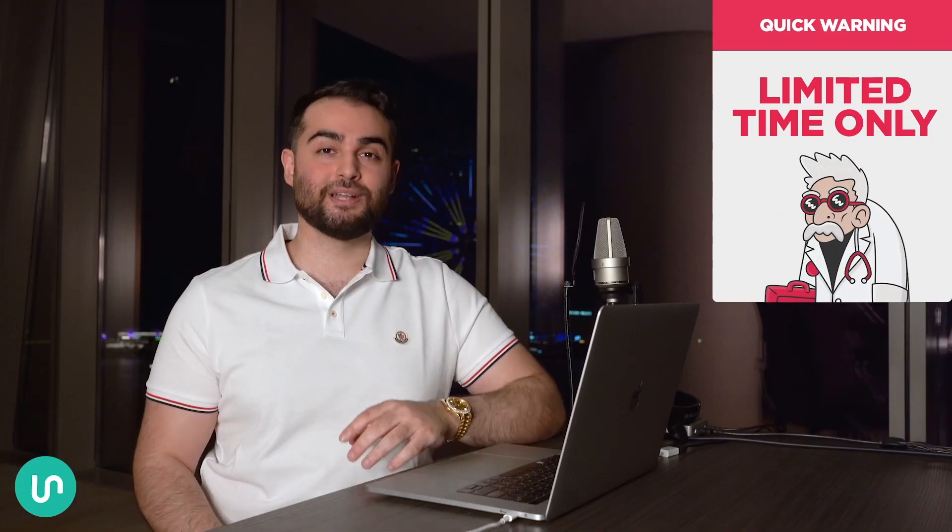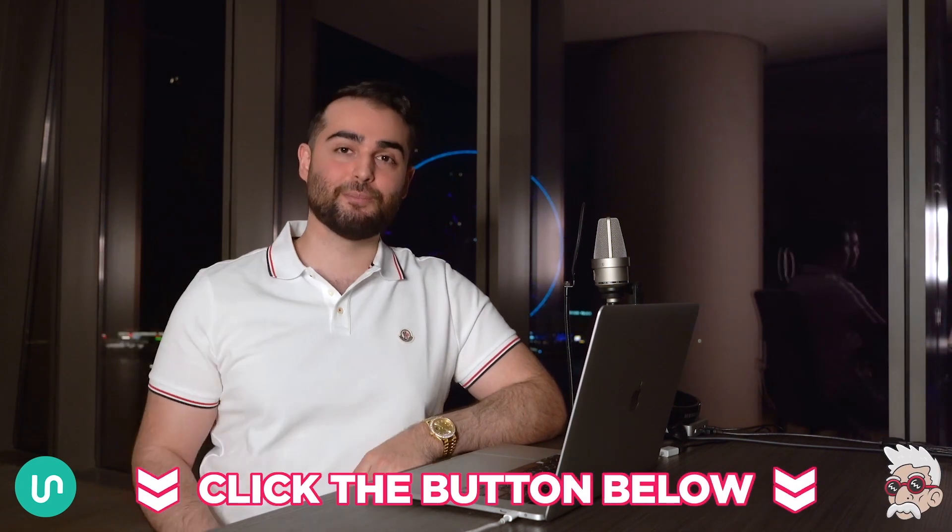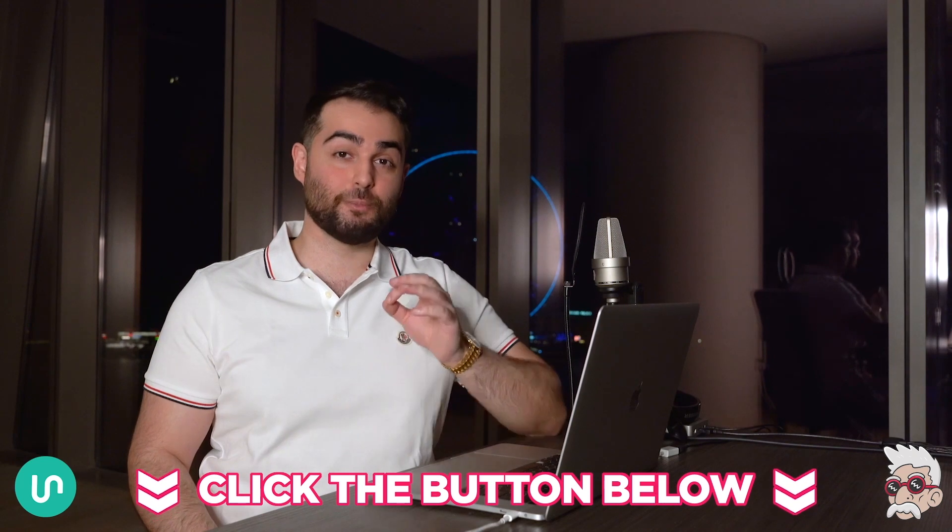So yeah, man, if you want to jump on the Sound Doctor plugin at the launch discounted price, then hit the link in the description. There will be a link in the description where you can check out the plugin. If you liked what you saw and what you heard, take advantage of that while it lasts. Just a quick warning — this crazy launch deal is only available for a limited time, so click the button below and grab your license before the price goes up.